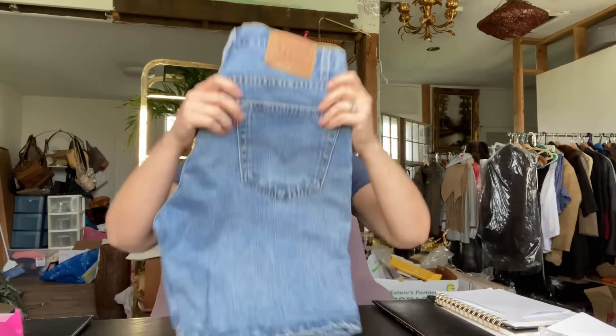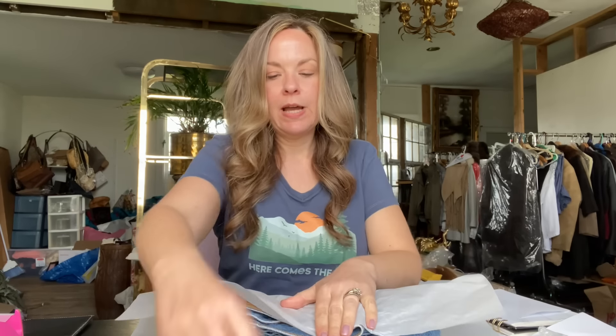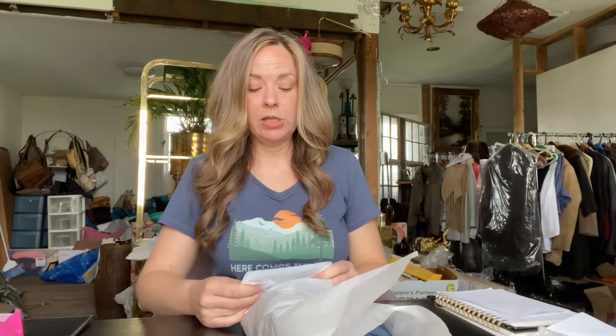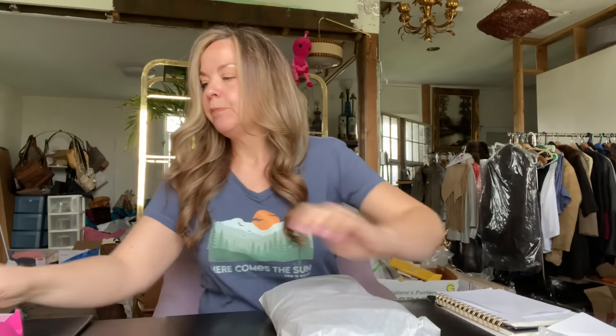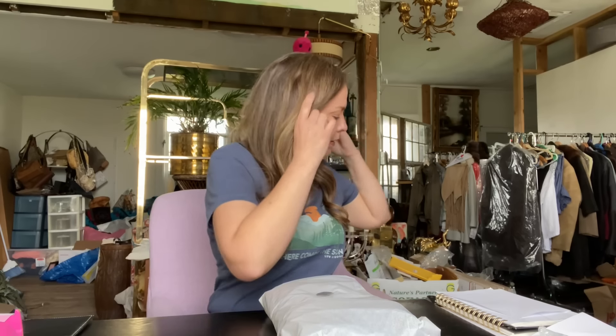The next item is semi-vintage Levi's 505 men's jean shorts in a longer length. These took close to two years to sell — I'm not sure why, maybe I had them priced too high. Interestingly, I also had a women's pair of vintage Levi's jean shorts sell within the last month, so maybe the trends are changing. These sold for $28, and after Poshmark fees and cost of goods my profit was $19.40.